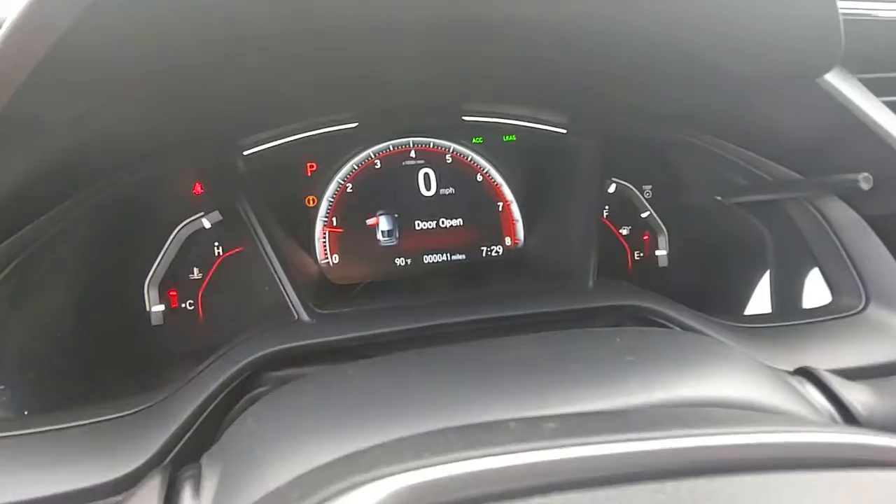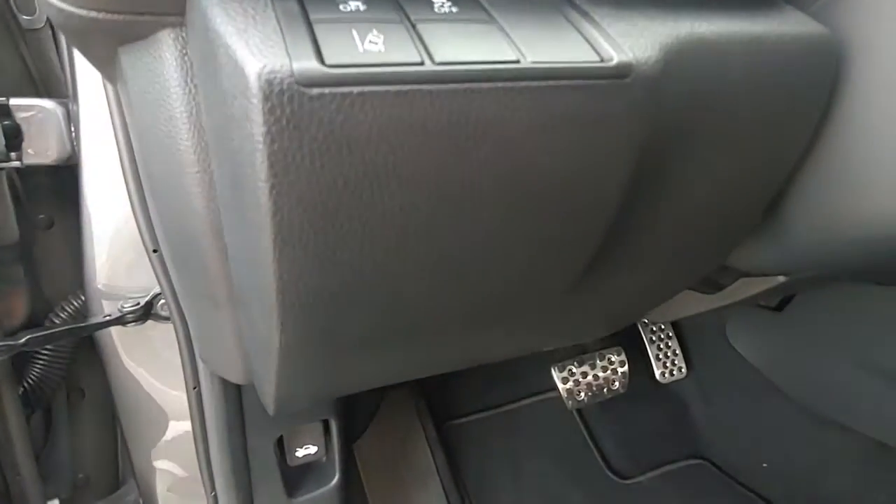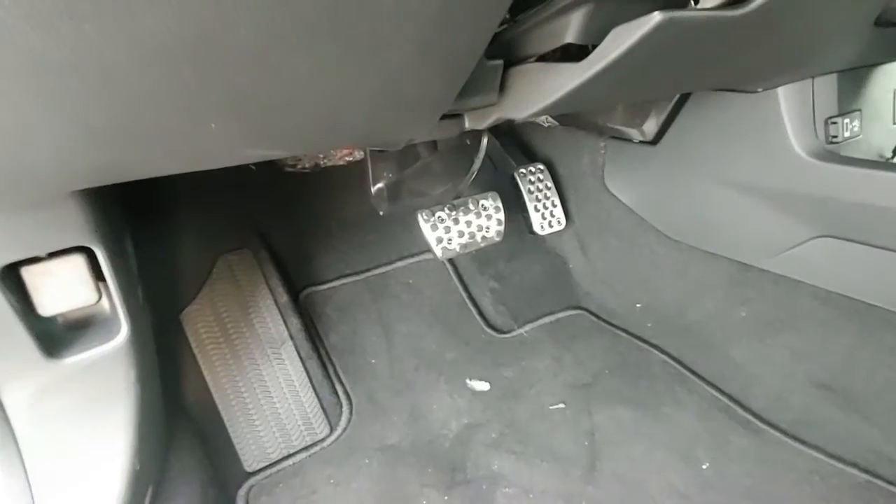This vehicle has 41 miles as of the point of this video. We have paddle shifters, automatic headlamps, fog lamps, and some of the safety features available. Check out those sport pedals.